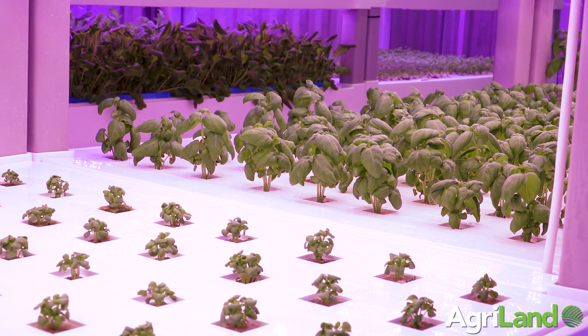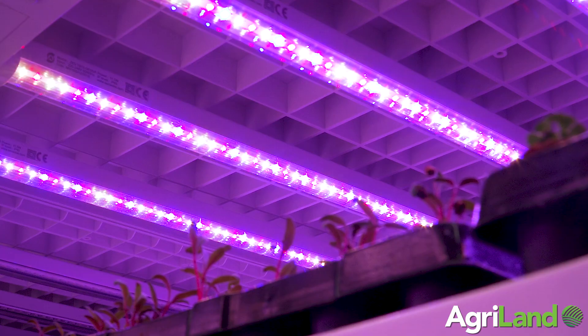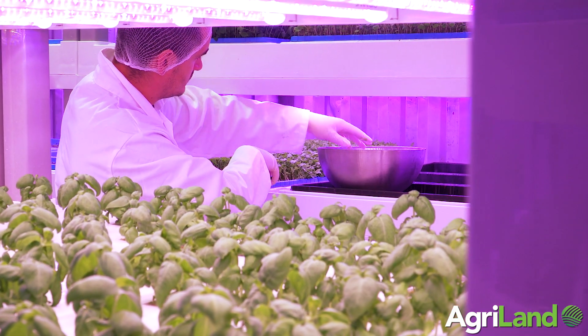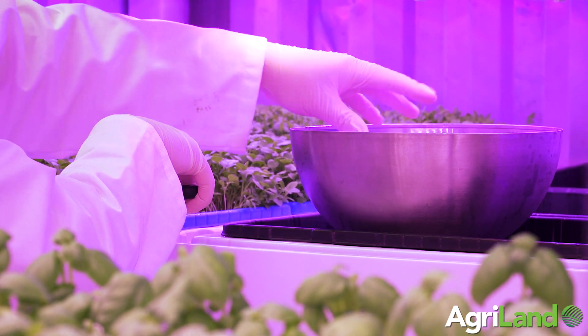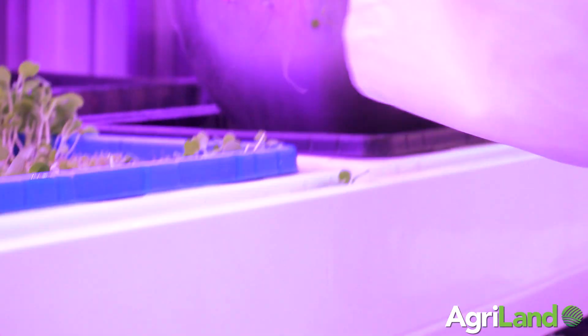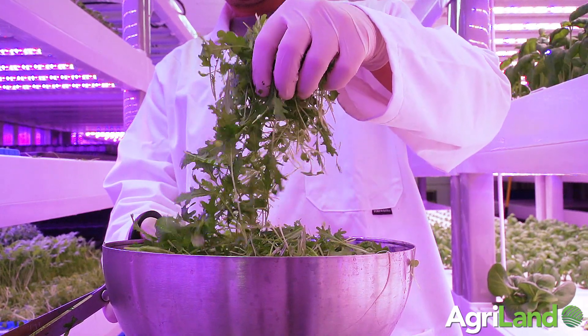When you have a Farmany on site and you want to grow basil, for example, you do your seed sow, your transplant, and then it goes into the system — the lights come on and off automatically, the nutrients go in and out automatically. In terms of labour, we estimate you're looking at probably 25 to 30 hours per week, and that's taken up by your seed sowing, transplanting, harvesting, and cleaning the modules.